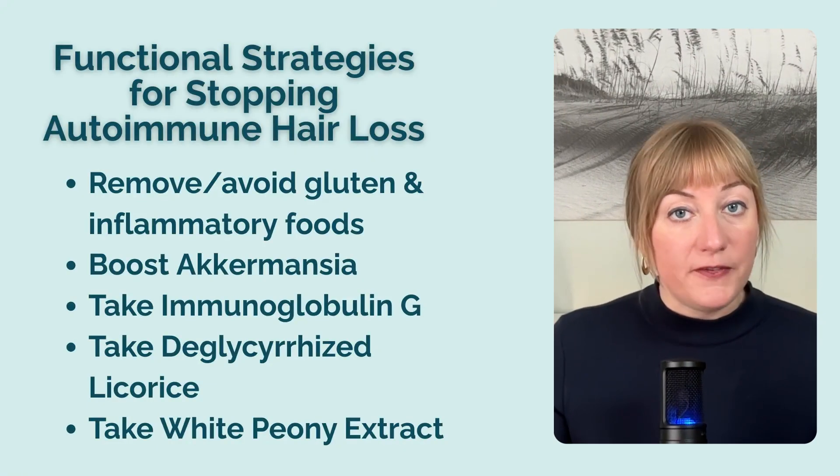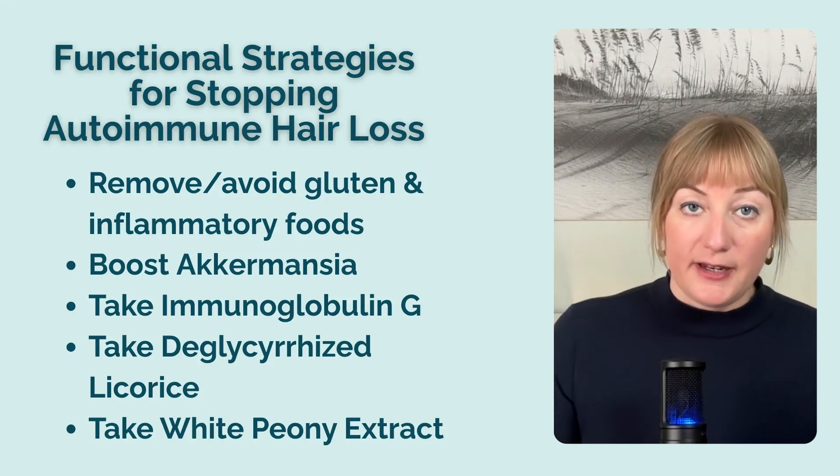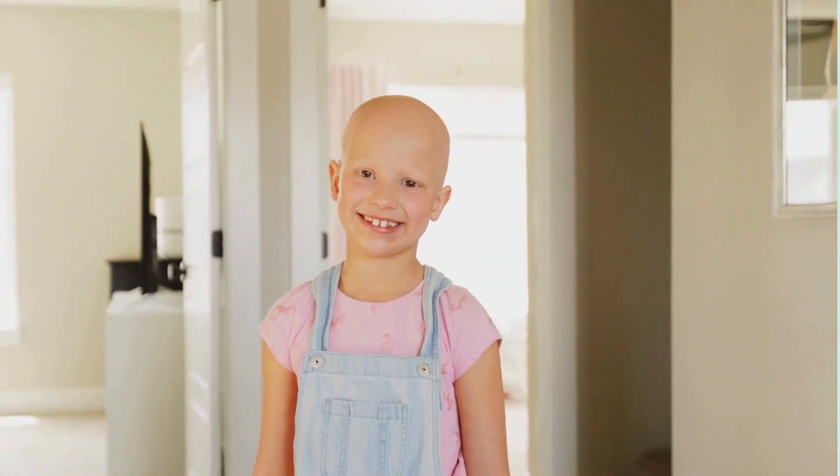Another strategy specific to alopecia areata that you may not have heard about is white peony extract. A randomized trial showed that 12 months of treatment with a combination of supplemental licorice root and white peony extract resulted in statistically significant improvement in alopecia areata severity in children. I'll include my favorite supplement with white peony extract in the free checklist as well.